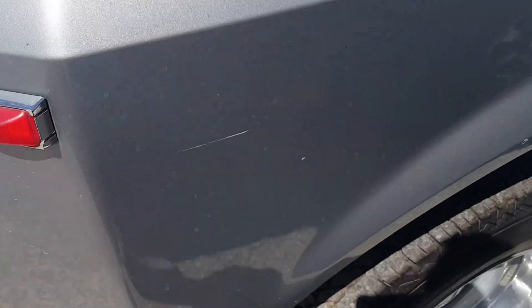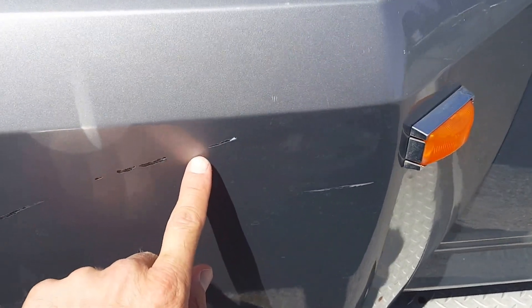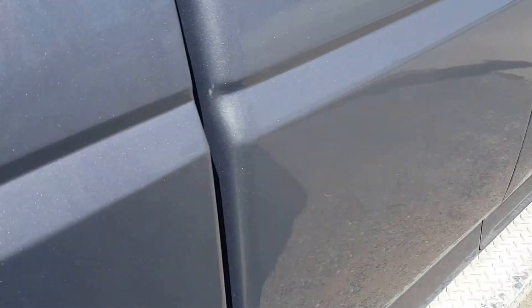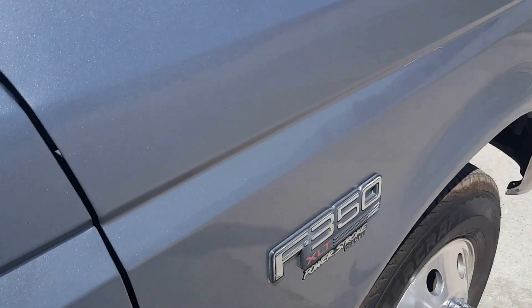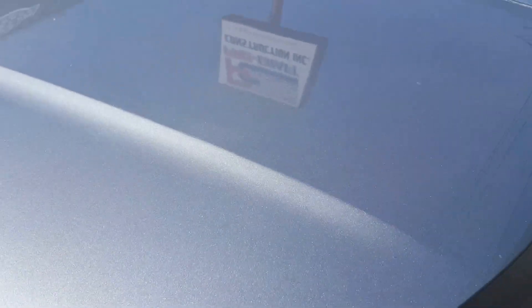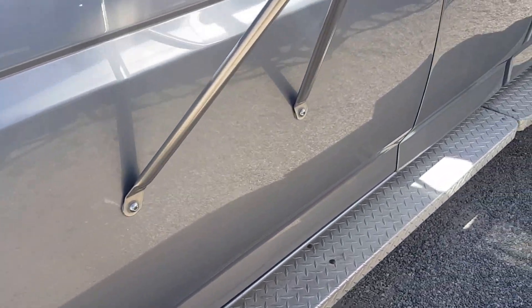Outside, there are a couple little nicks on the paint on the dually fender well, a couple little scratches on the doors, a couple little scratches and nicks there. But you look at the rest of it — the hood — very, very clean 20-year-old truck.